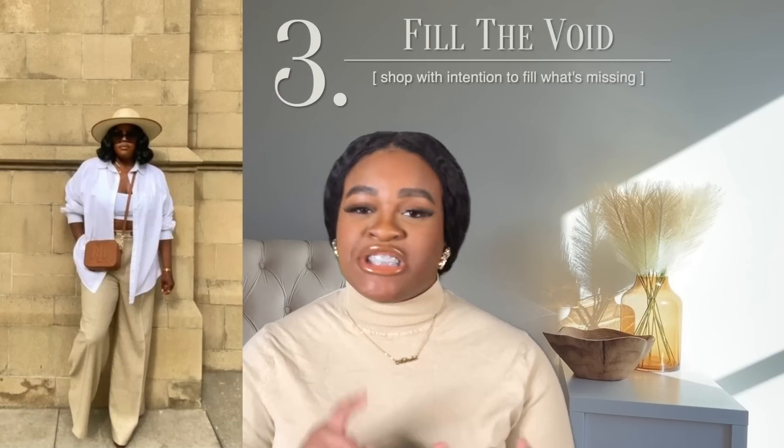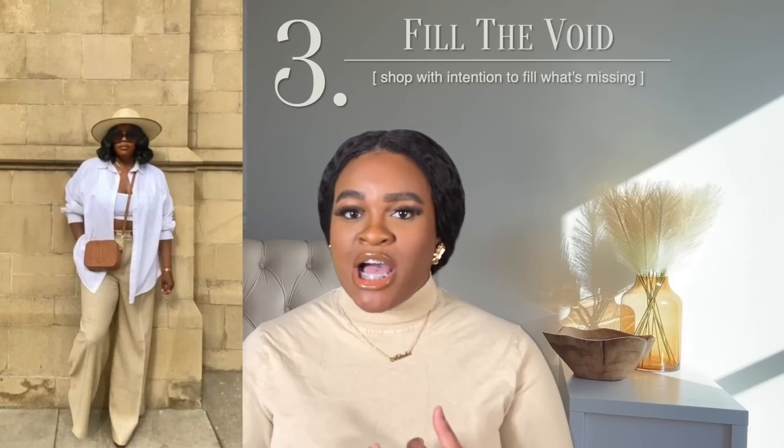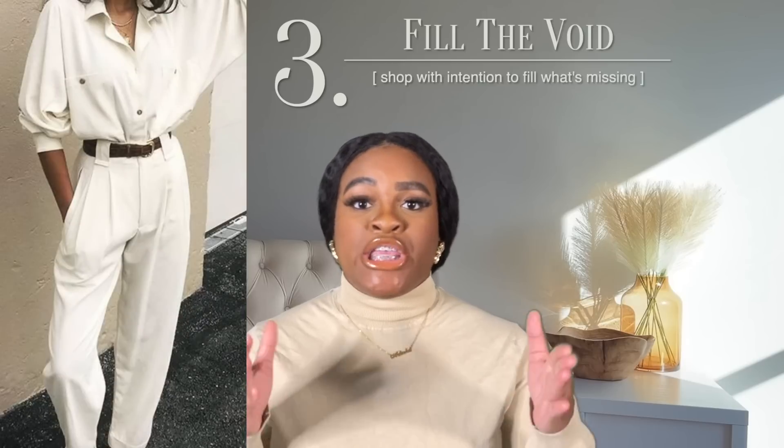Usually from there you're able to see a common denominator of what's lacking from multiple looks, so when you do go out shopping, you're shopping with intent — with a purpose. You're not shopping just for the sake of it; you're shopping to fill a specific void, and it'll help direct your purchases. I also have a video on making better buys with fewer regrets, so make sure you check that out after this.